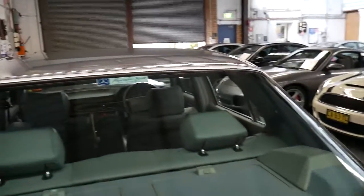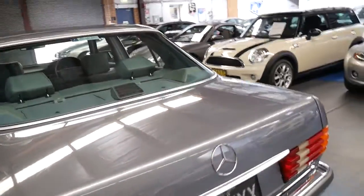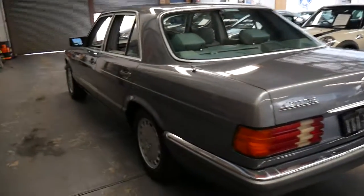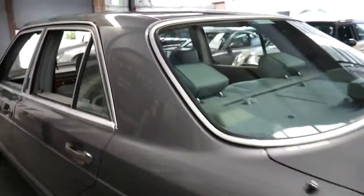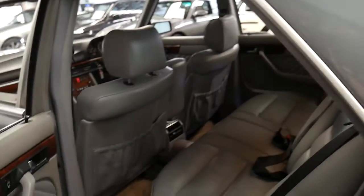It's got the original Mercedes-Benz of Sydney sticker on the back window. This car has always been well maintained and I believe it's had just two family owners since new.